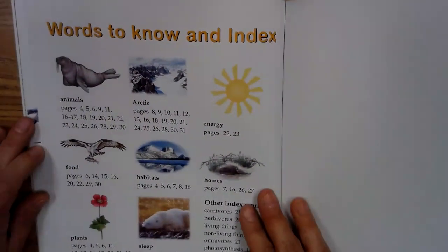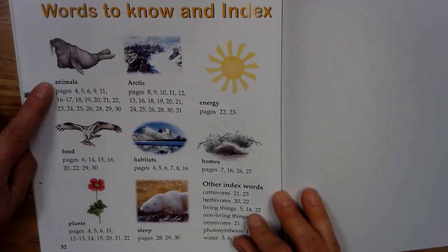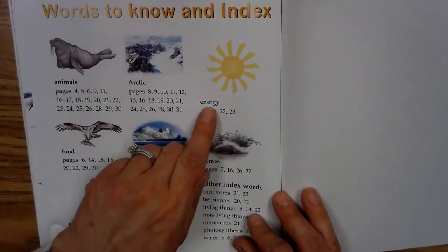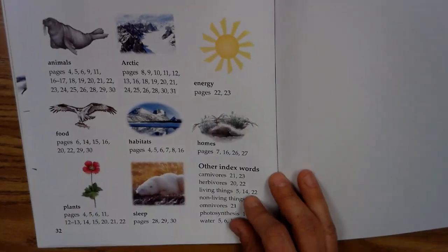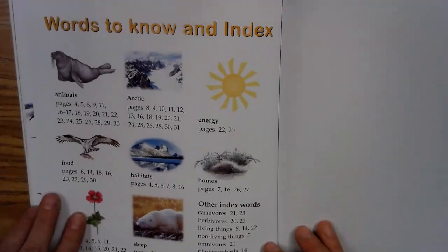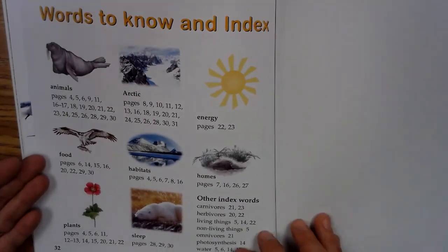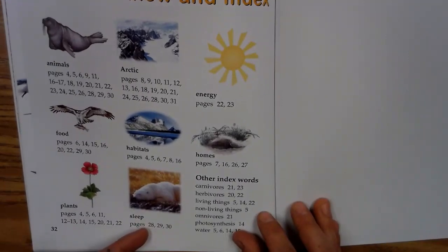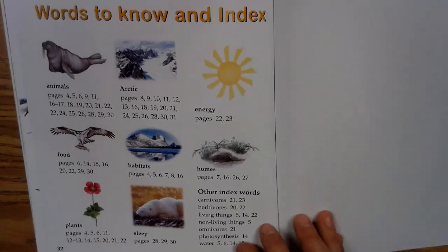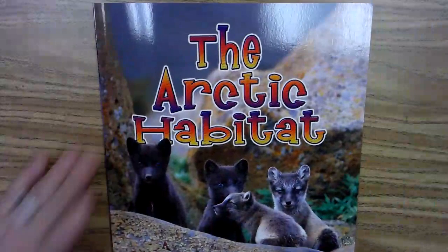We have words to know and an index. This is the index that tells you if I want to learn more about animals, I would go to this page. If I want to learn about energy, I would go to page 22-23. So this is where all the important words and topics are found in the index. That way, if you need to go back and maybe you don't want to read the whole book — you just want to find out about sleeping — instead of reading all 32 pages, you just read pages 28, 29, and 30. So that's what an index is for, friends. I hope you enjoyed learning about the Arctic habitat.